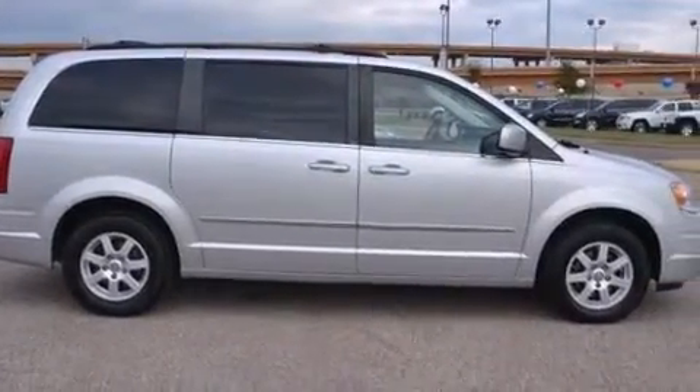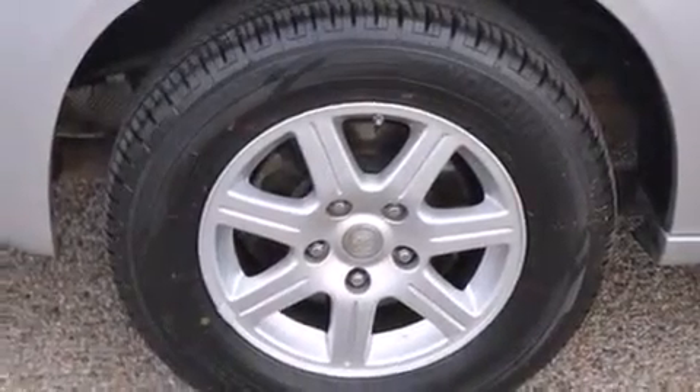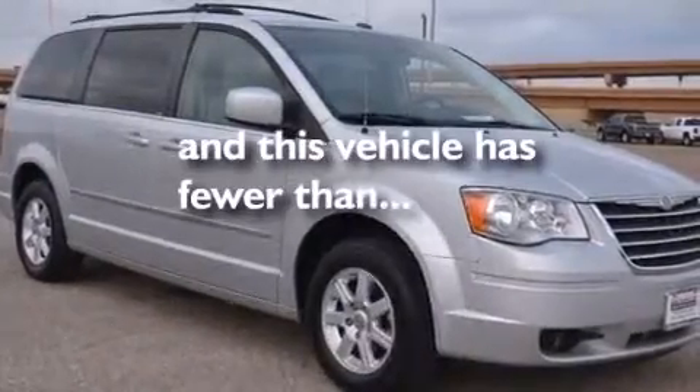Rear seat child-proof door locks, a low washer fluid level warning, a rear window defroster, and this vehicle has less than 75,000 miles.